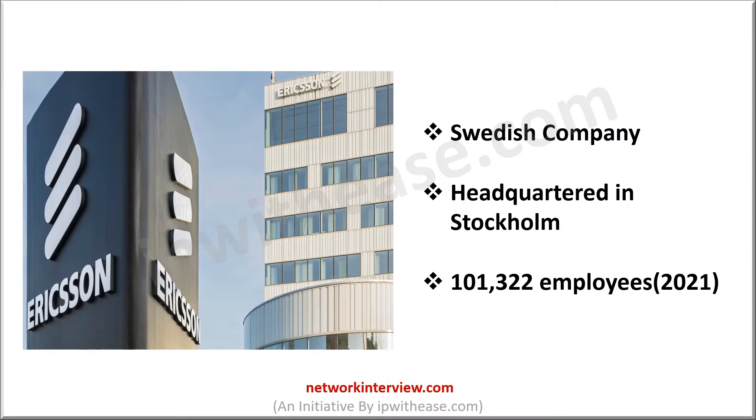Ericsson is a Swedish multinational company that provides networking, telecommunications and other IT services all around the world. It is headquartered in Stockholm, Sweden. First started as a telecommunication company, presently Ericsson is a full-fledged ICT, or information and communication technology company, with more than 100,000 employees as per 2021 statistics.